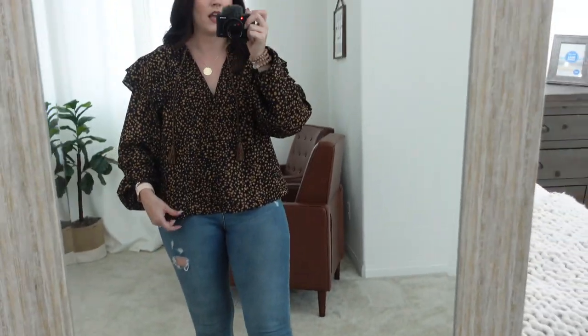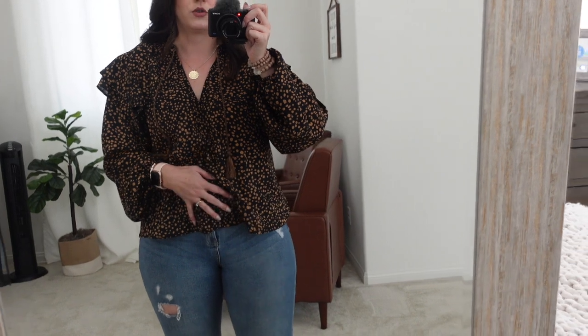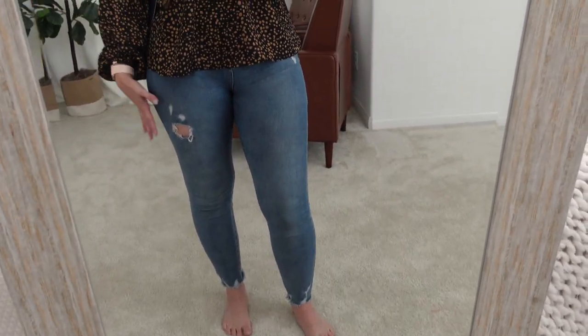I got a large and I actually feel like it fits great. I like flowy shirts, so if I got a medium it would probably be too short, to be honest. These jeans are not from Walmart but I'll be wearing them for the rest of the try-on haul.